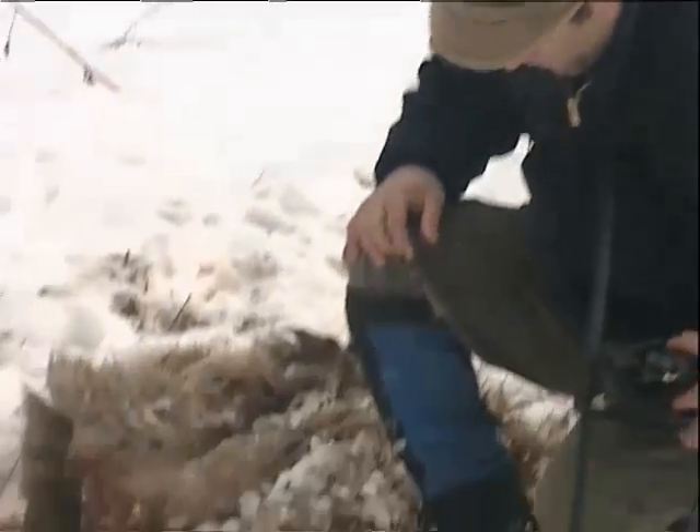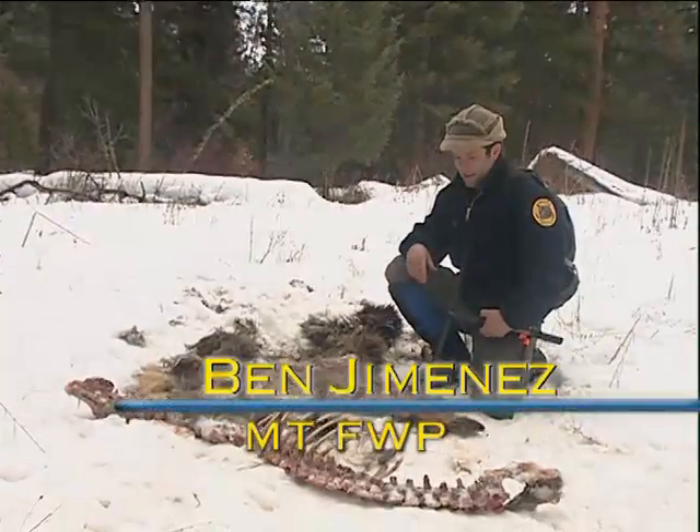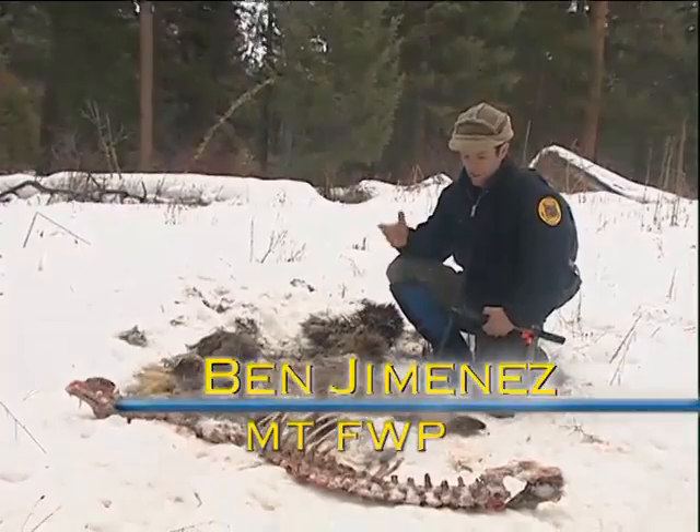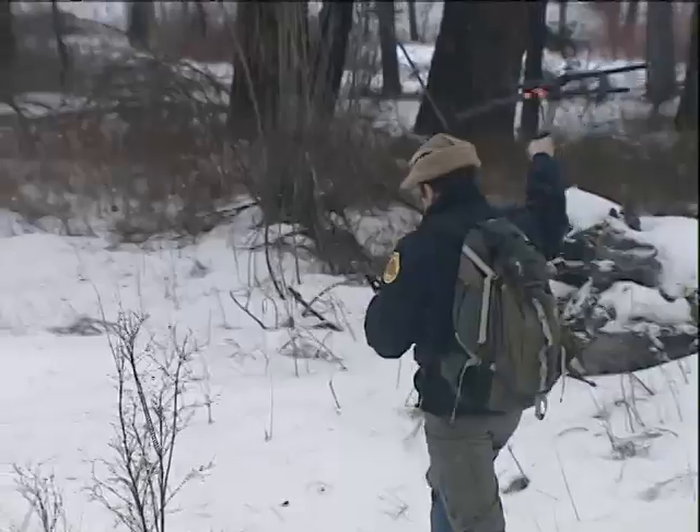This is one of our calves we found about a week or so ago. When we first got here, there was a lot of evidence of wolf signs — wolf tracks, and beds were found not too far away.